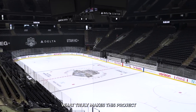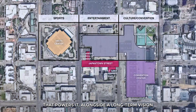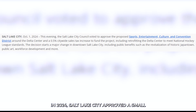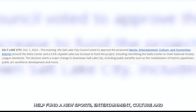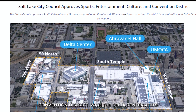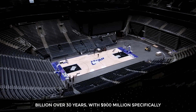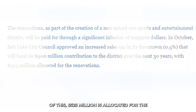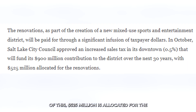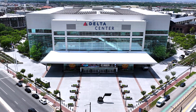What truly makes this project monumental is the unique financial and civic partnership that powers it. In 2024, Salt Lake City approved a small sales tax increase of 0.5% to help fund a new sports, entertainment, culture, and convention district, with the Delta Center at its core. This tax is expected to generate $1.2 billion over 30 years, with $900 million specifically directed to the project — $525 million allocated for the arena itself, and $375 million for the surrounding development.